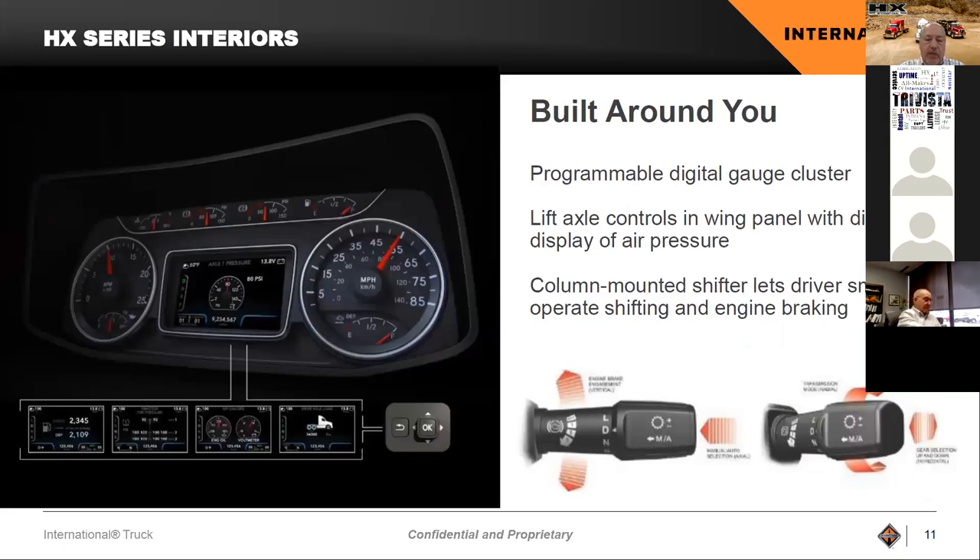The interior has been built around the driver with our premium cluster, which offers a variety of virtual gauges and the ability to toggle through different screens. We also have the column shifter — our stalk shifter that allows you to control putting the truck into drive, use a manual shift pattern, and control the engine compression brake, all right on the stalk shifter. We actually leveraged this from construction equipment. It frees up space between the seats and on the instrument panel, and drivers find it very easy to get used to quickly.